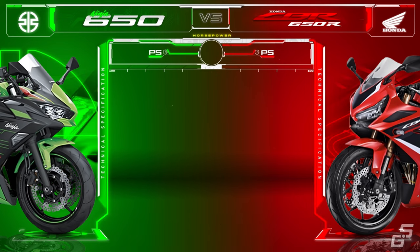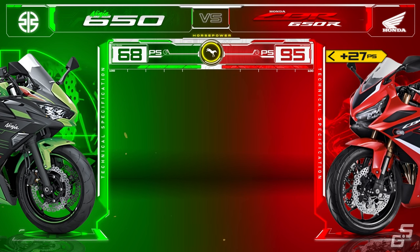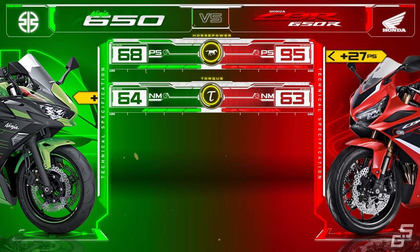The CBR650R, powered by an engine with more cylinders, is capable of producing 95 hp on the crank, which is 27 more than the Ninja. Torque-wise, the Honda and Kawasaki churn out almost similar numbers of torque, with the Ninja being higher by just a mere 1 Nm.